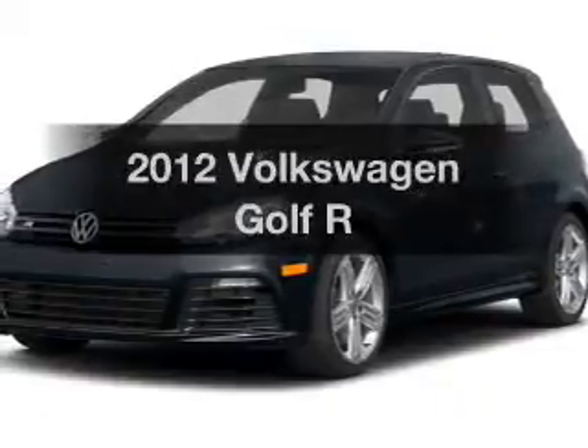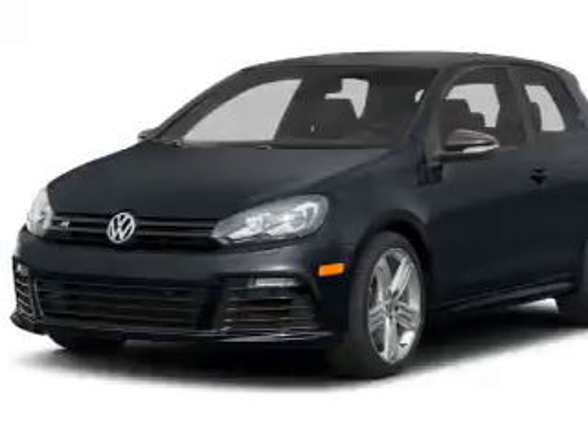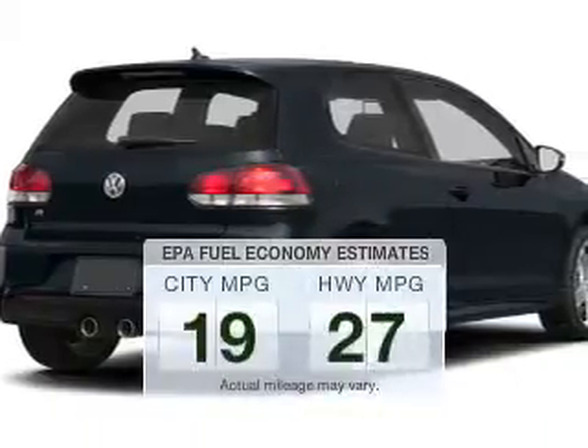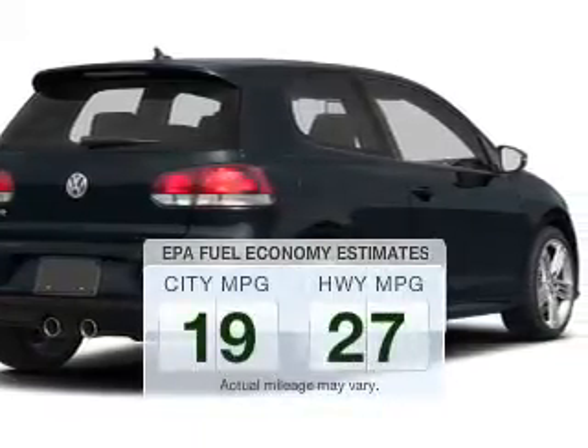Get noticed in this 2012 Volkswagen Golf. If you're looking for an automobile with great attributes, look no further. With low miles, this automobile will take you far and get you where you want to go. Better gas mileage means better long-term driving, and this ride delivers with a great low fuel consumption rate.